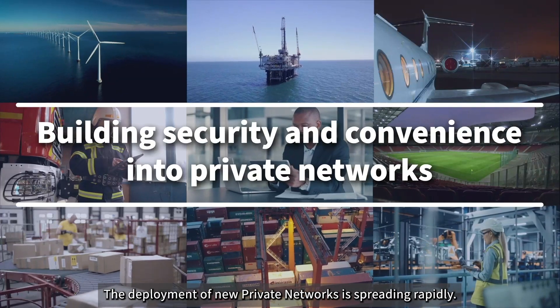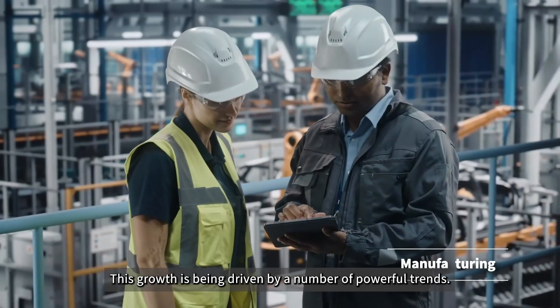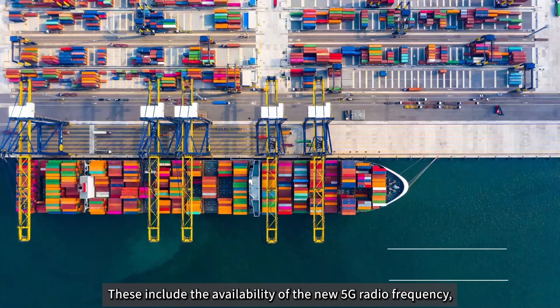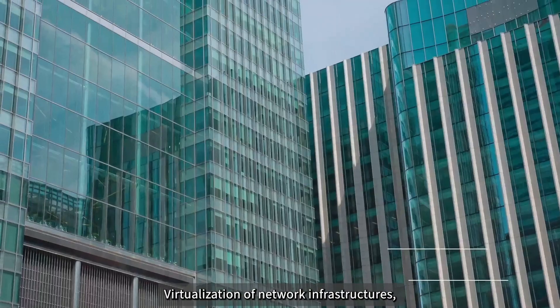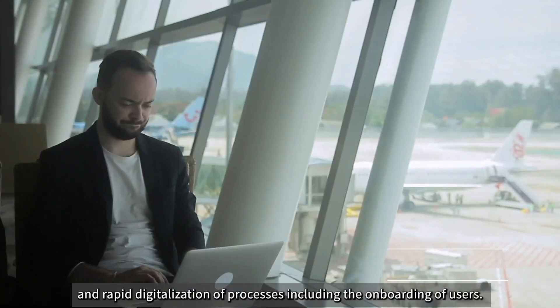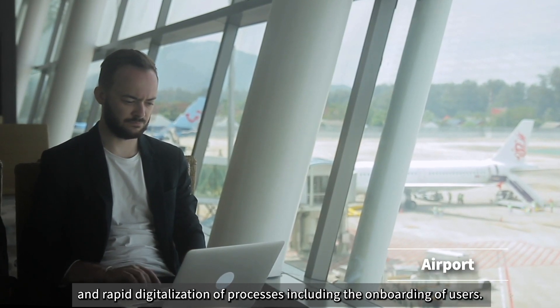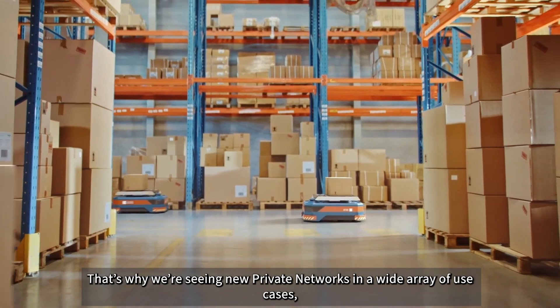The deployment of new private networks is spreading rapidly. This growth is being driven by a number of powerful trends, including the availability of new 5G radio frequency, virtualization of network infrastructures, and rapid digitalization of processes, including the onboarding of users. That's why we're seeing new private networks in a wide array of use cases.